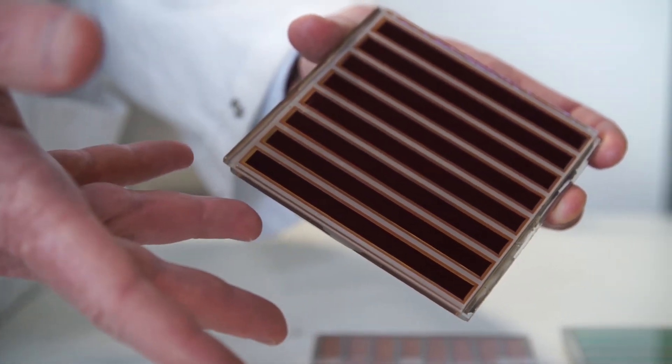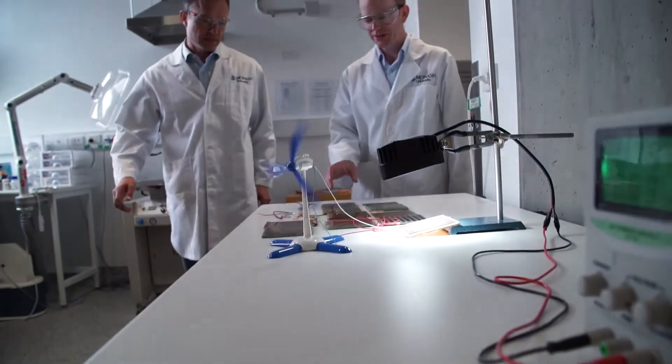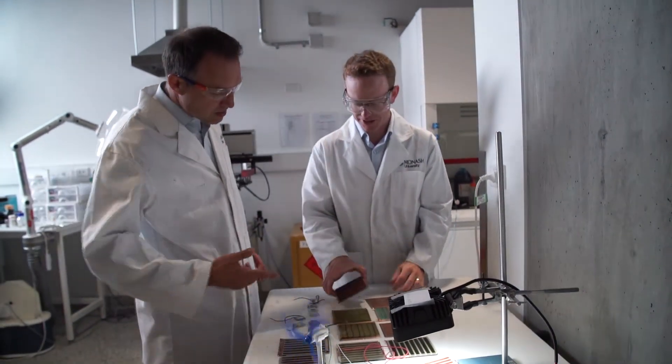In the renewable energy group in the department, which constitutes not only myself but also the research groups of Professor Udo Bach and Professor Yibing Cheng, we're working on taking our solar cells which we can make in the lab.